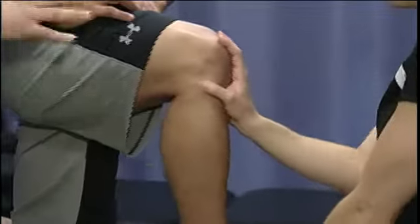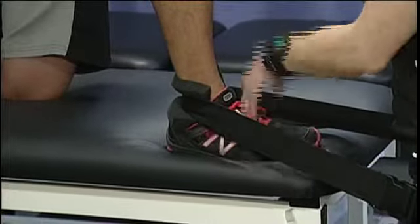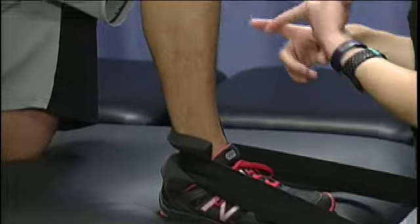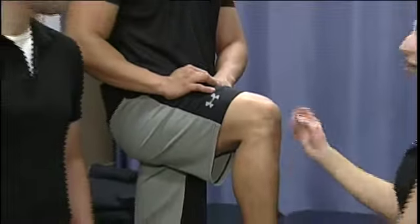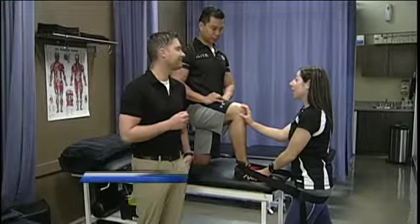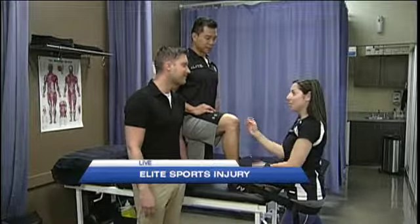What other sorts of things do you guys do in this treatment area? Well, this is lots of times where the assessment will actually take place. We can do lots of the standing things but we can get them on a bed, see joint range of motion, and then treatment-wise it's going to involve some joint mobilizations, maybe some manipulations. We do acupuncture, some massage, lots of soft tissue work — a whole variety of things to help get them back in shape. And a lot of education where we teach the client about their injury, why it happened, and what they can do to help themselves.